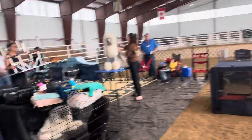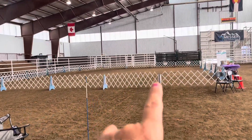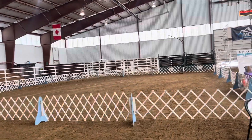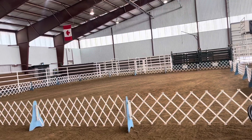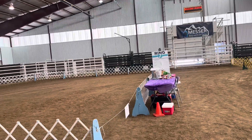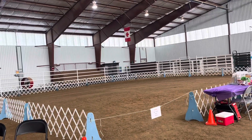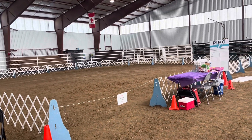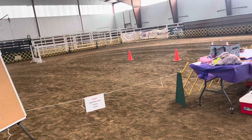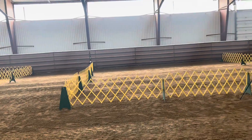Over here — which I've never done — is the rally area and rally ring. This is where they do obedience and rally and all that kind of thing. I plan to start that soon; people are trying to talk me into it and give me confidence. It's obedience, so you'd think that would be my thing, but I'm afraid of those cones. This is also another rally ring or obedience trial ring.